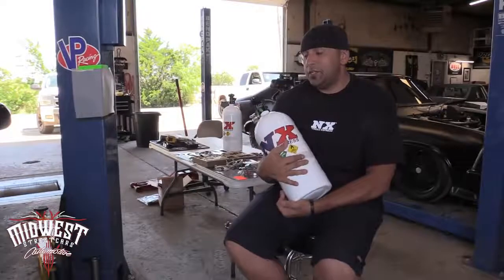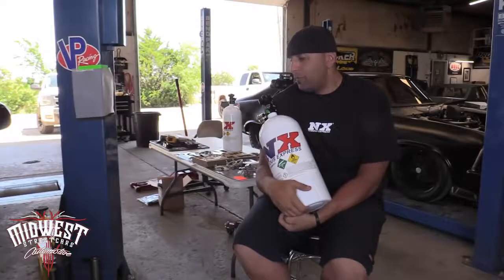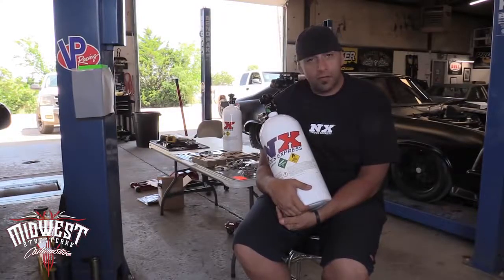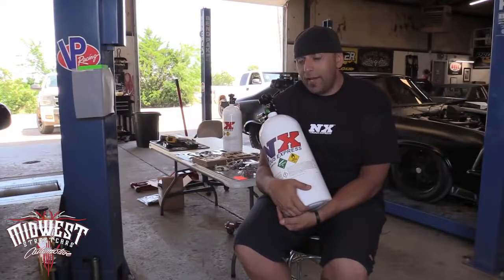We got the Aeromotive dual Phantom fuel system installed in Wanda, the shop truck, and we're hoping that we have enough fuel now to feed the new ProCharger setup. So we'll put it back on the dyno, and I was just thinking — it's kind of a waste of time to spend all day dynoing this thing if there's other stuff we could be doing.